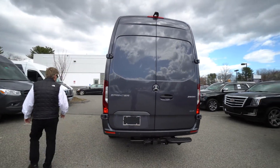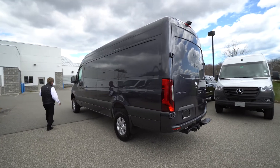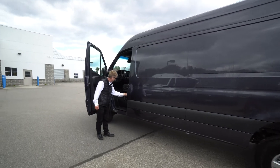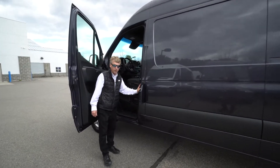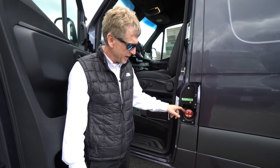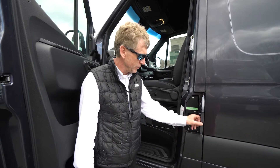Coming over to the driver's side, we have our fuel filler right here — a 24-and-a-half-gallon fuel tank. It's very nice that Mercedes-Benz put 'diesel' on the fuel cap, because Mercedes does have gasoline models as well.